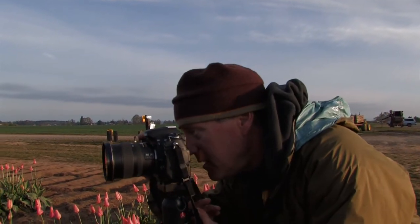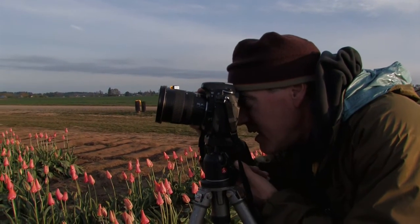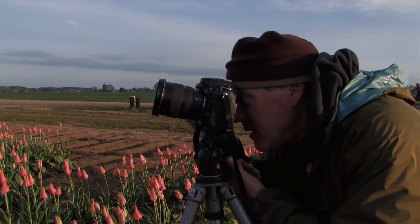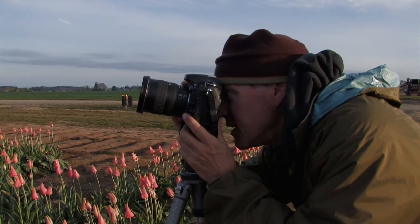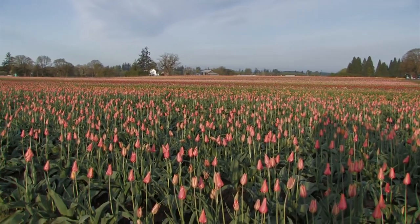I think it's time to turn around and look the other way. We've been facing into the sun and it's getting too bright and contrasty to continue doing that. Now the rest of the land is all lit up, so it's time to face the other way and make use of good frontal light.